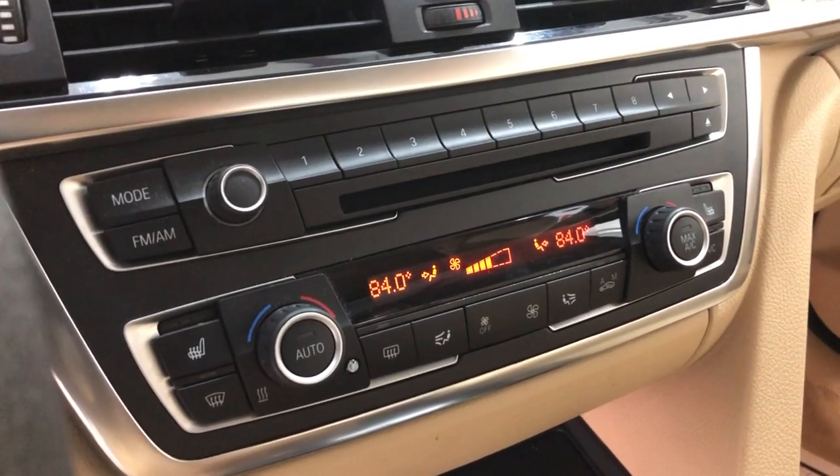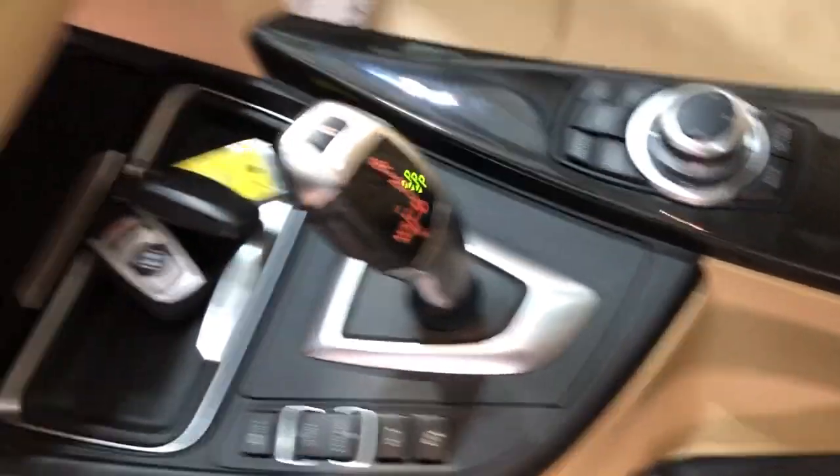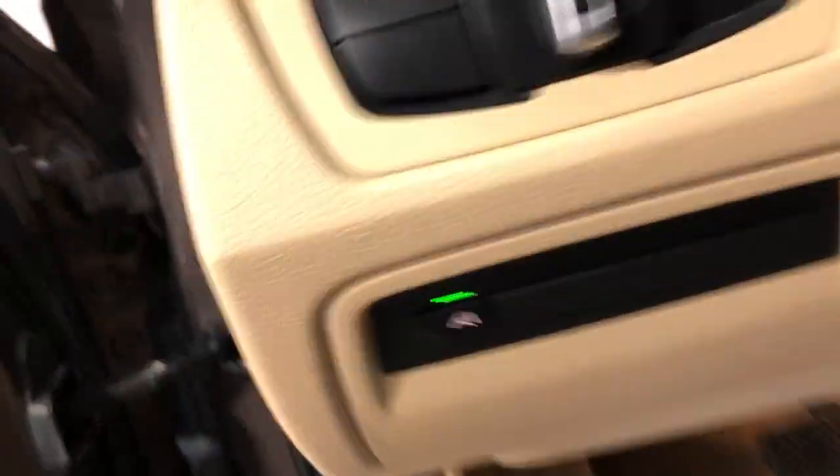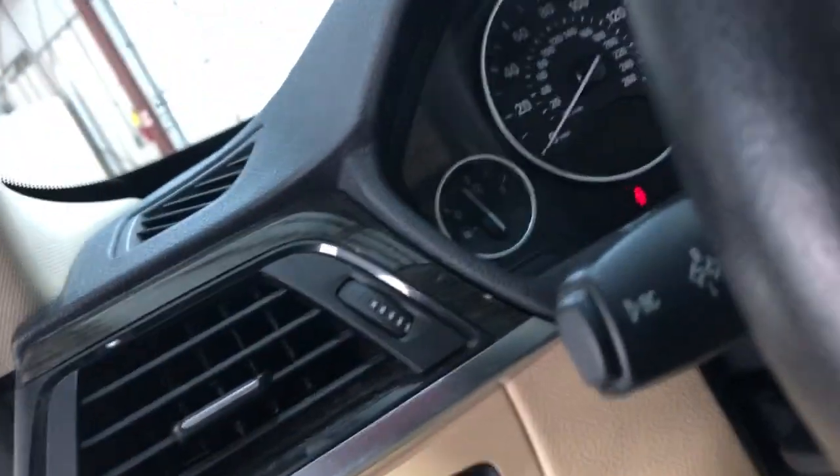Automatic climate control, heated seats, automatic transmission, nice and clean. It's got lane keep assist as well. Non-smoking, no odors inside, clean headliner with a sunroof.